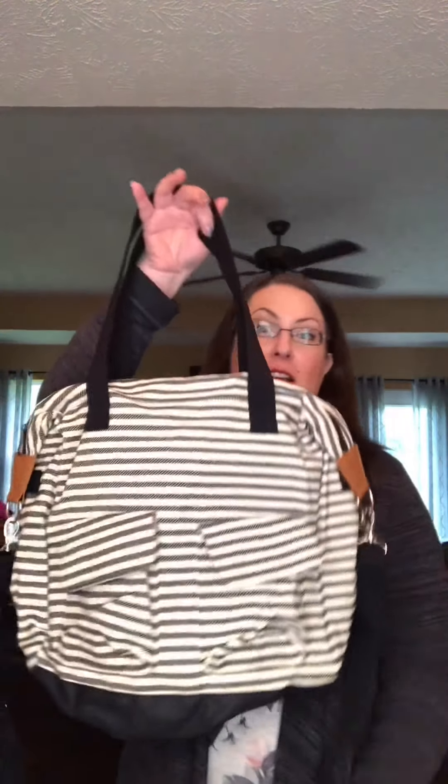Hi friends, it's Karen here with Hippie Toads, and today I want to talk to you about a returning customer favorite which is our casual cargo bag. We offered the casual cargo purse, as it was called at the time, in 2012, and it actually won an award from Good Housekeeping magazine as a diaper bag.